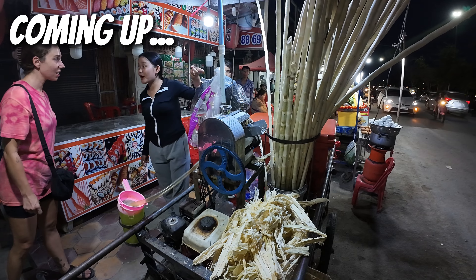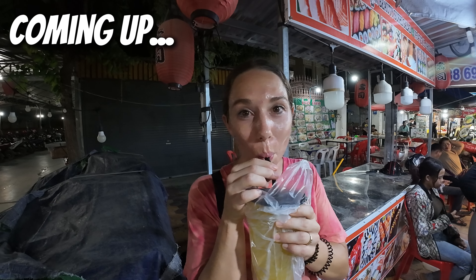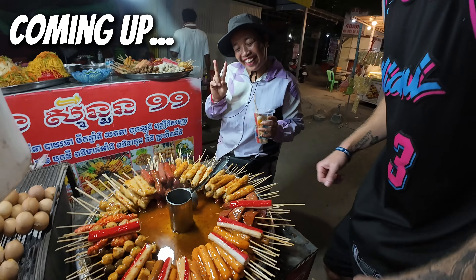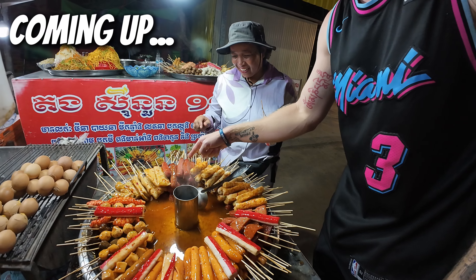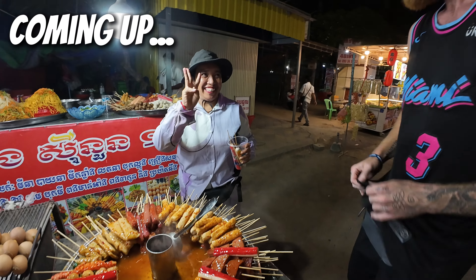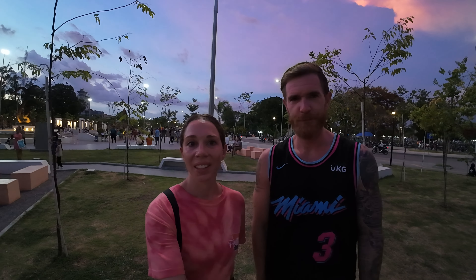We made it to the other side of the river and it looks like there is a big storm incoming. Good evening guys, so tonight we are going to go for a little walk around and try to find some street food here in Battambang. Saturday night, the 15th of June 2024.